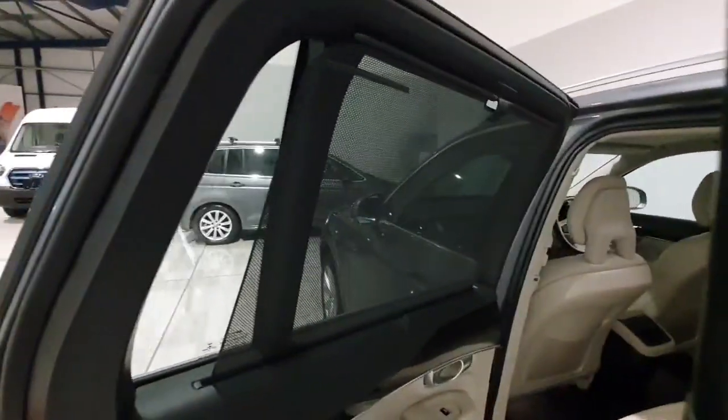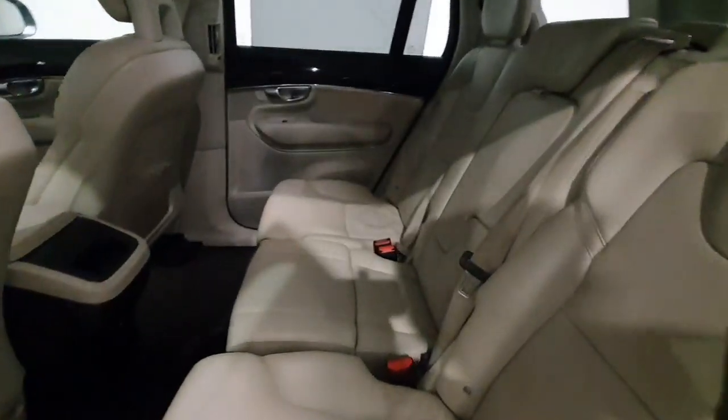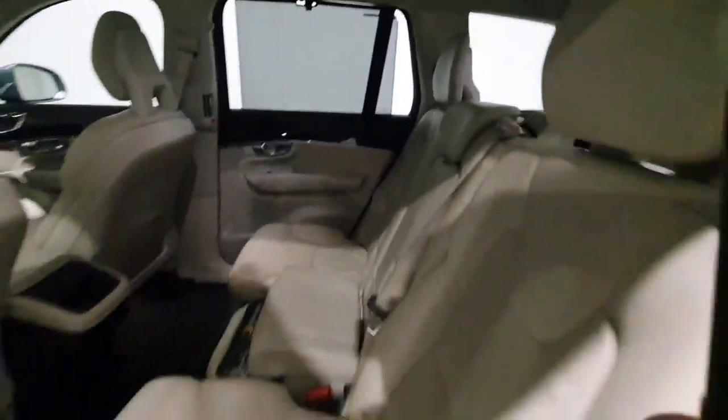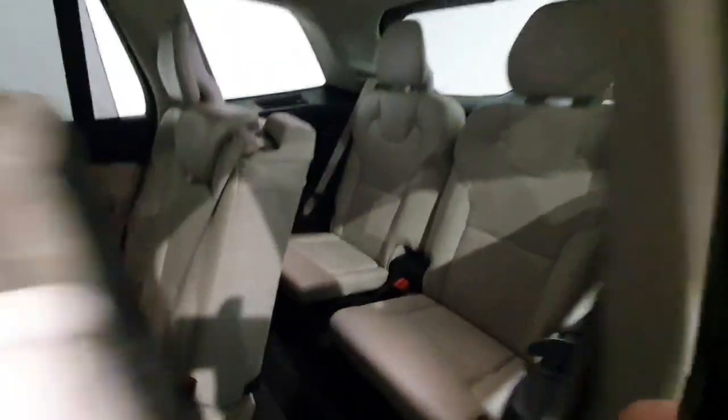In the back it has got rear blinds, which is very nice for kids. Three seats across the middle with an integrated booster seat, which is very handy — just pop it up. There is also access to the third row right here, and you have two really good sized seats there as well.